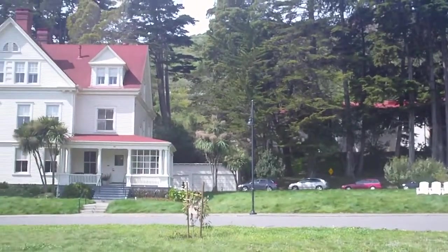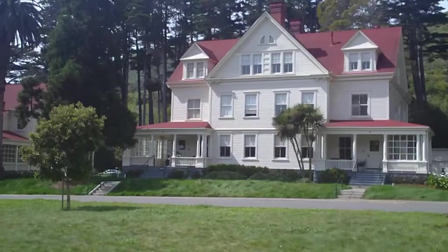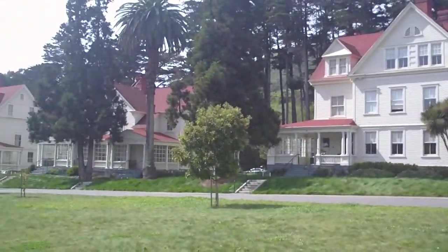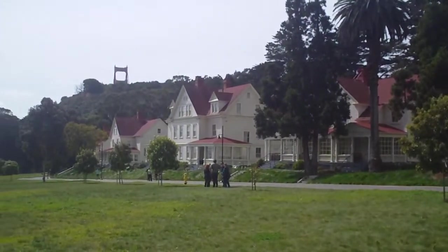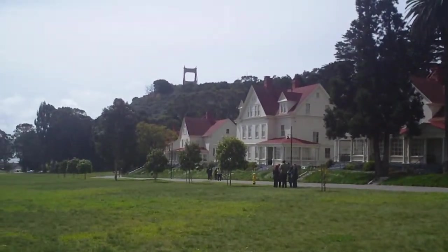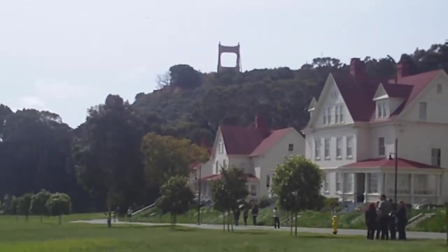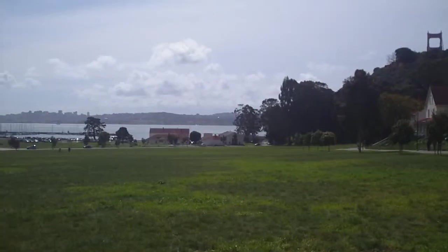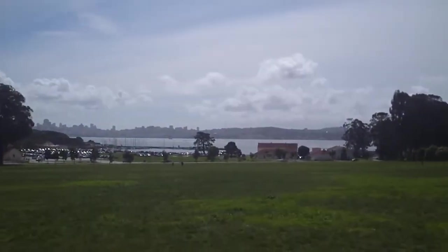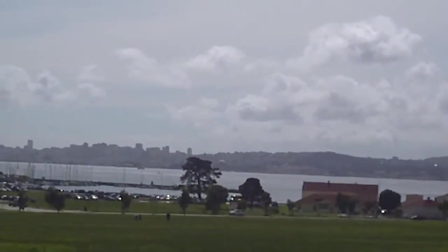We're coming around toward the west now, and these again are the historic buildings that offer rooms upstairs and downstairs. As we scan toward the south, you'll see the city of San Francisco, and the Golden Gate Bridge is up the hill — you can see the top of it. So this is Cavallo Point, a Lodge at the Golden Gate.